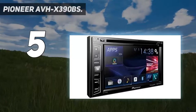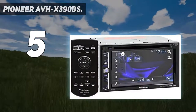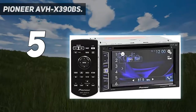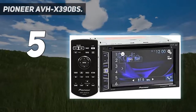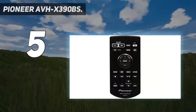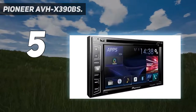Pioneer AVHX 390BS. We'll go high-end for a second here. This particular car stereo receiver is one of the best due to its really nice quality if you can afford it. We have some Bluetooth built-in, backup camera compatibility, a touch panel display, App Radio 1, and Spotify and Pandora in the unit itself.